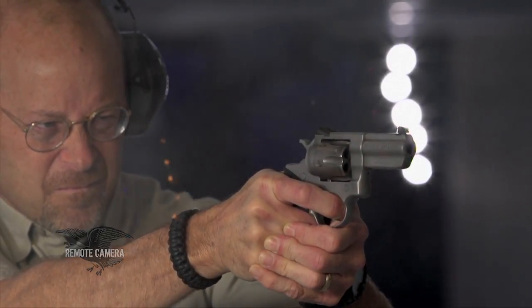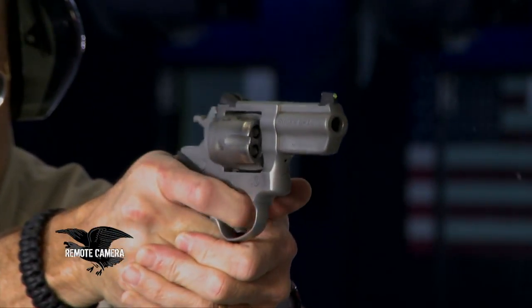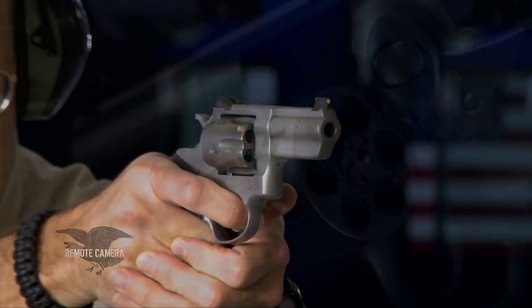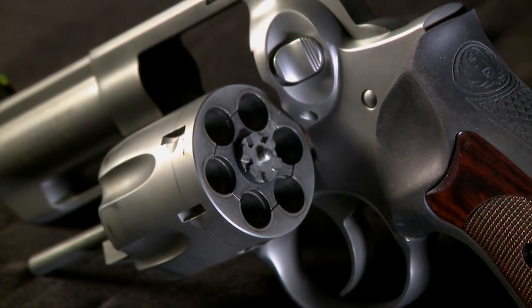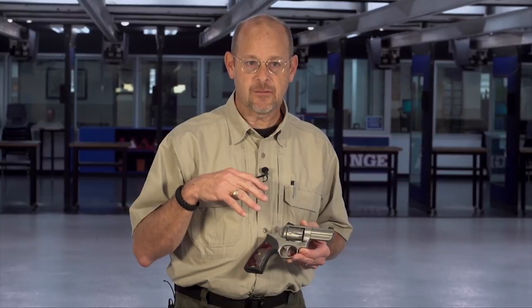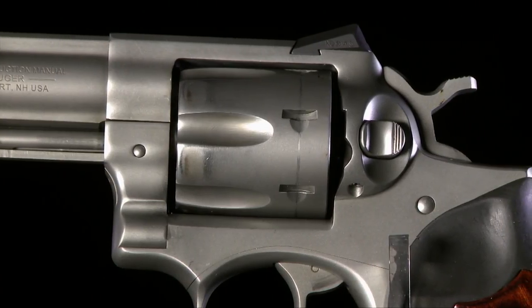It's kind of a hard gun to shoot — really an expert's gun to master when you're running the heavier 158-grain full-power loads. The other interesting thing about this particular gun is that the cylinder itself has actually been tapered so that it aids getting in and out of a holster with less drag.